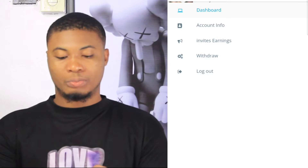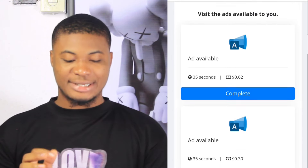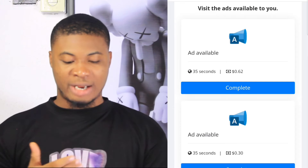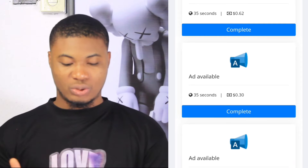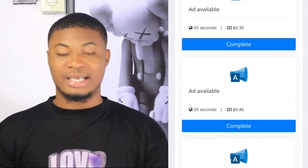There are several ways to make money from this platform — three ways. The first one is by watching ads. To do that, simply click on dashboard, and it will take you to the place where you see the available ads. If you watch a 35-second ad, you can get $0.62; another 35-second ad pays $0.35. Each ad has its own requirement and payout — some ads pay higher and some pay lower.